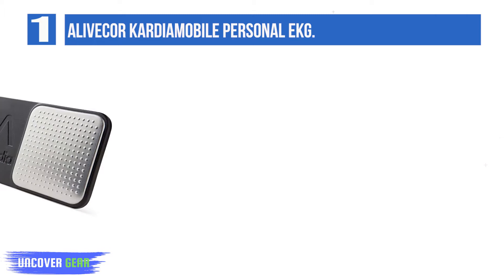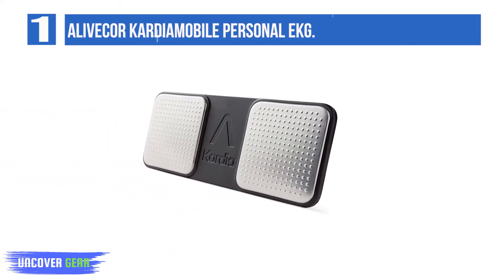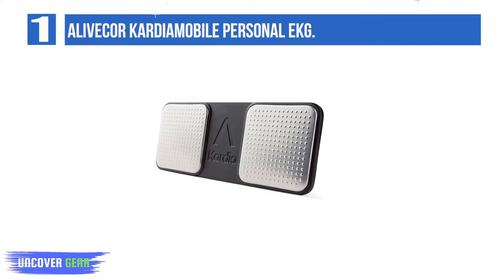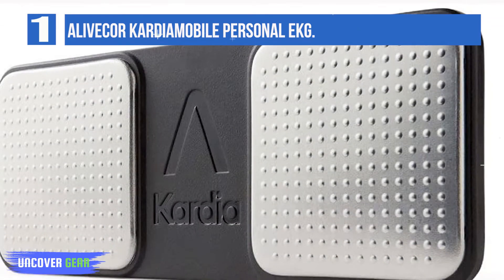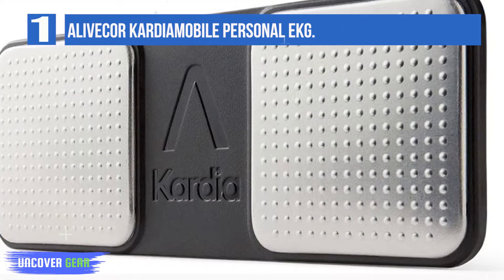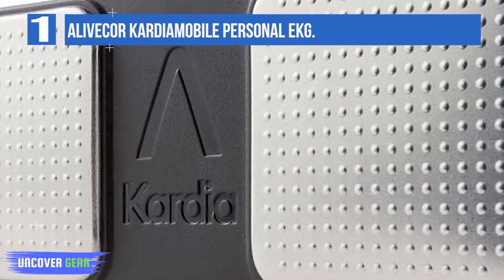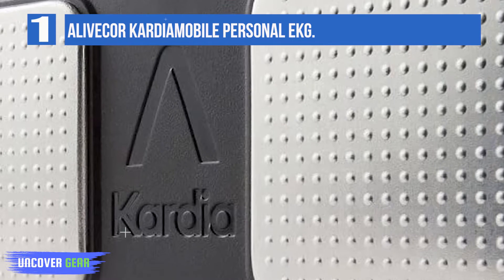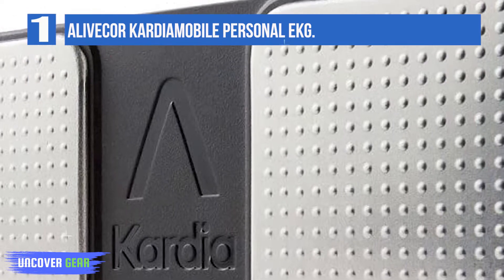After a 30-second EKG, you'll know if your heart rhythm is normal or if atrial fibrillation is detected. AFib is one of the most common irregular heart rhythms and a leading cause of stroke. Take an EKG when you feel a symptom or just want peace of mind. Simply open the Kardia app, tap record EKG, place Kardia Mobile near your phone, and gently rest your fingers on each sensor. In 30 seconds you'll see your results. Store your EKGs on your phone.